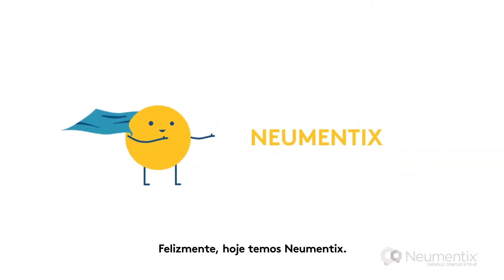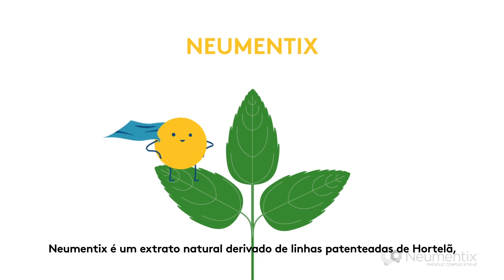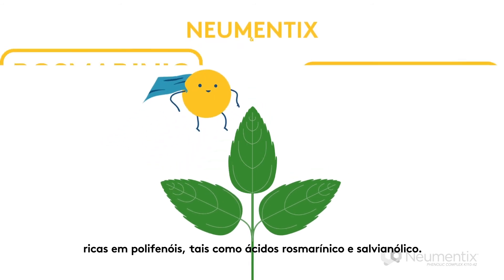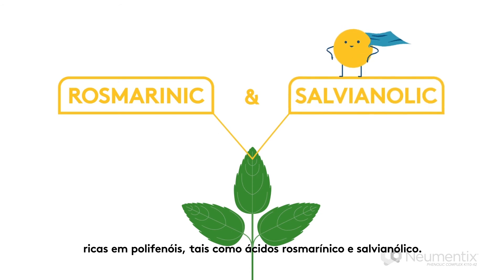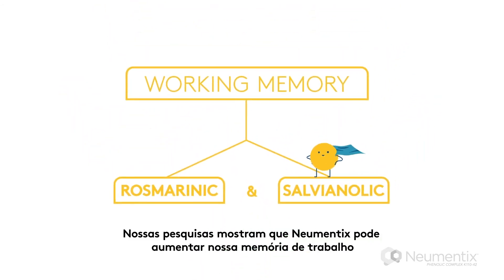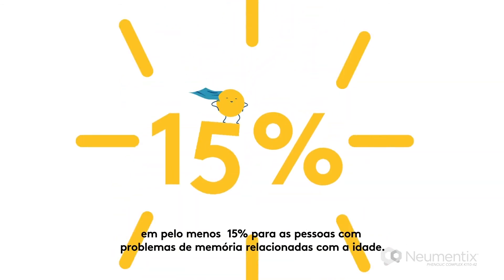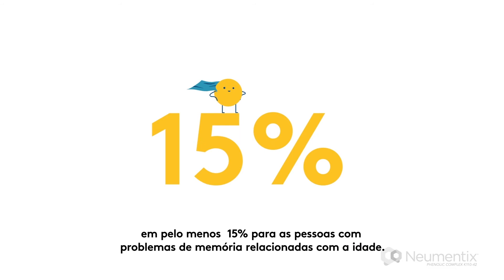But there's Numantix. Numantix is a natural extract derived from very special spearmint plants that are rich in polyphenols, such as rosmarinic and salveanolic acids. Our research shows that Numantix can strengthen our working memory — the ability to juggle many tasks and information at once — by up to 15% in people with age-related memory issues.